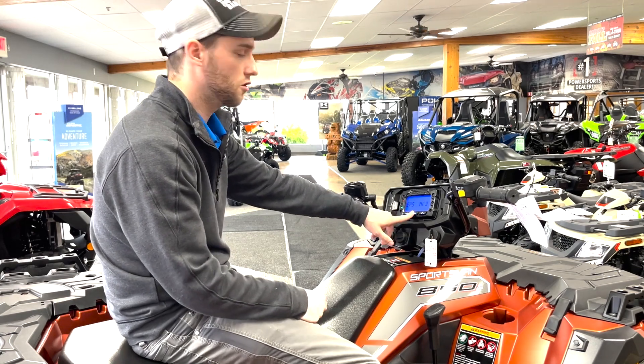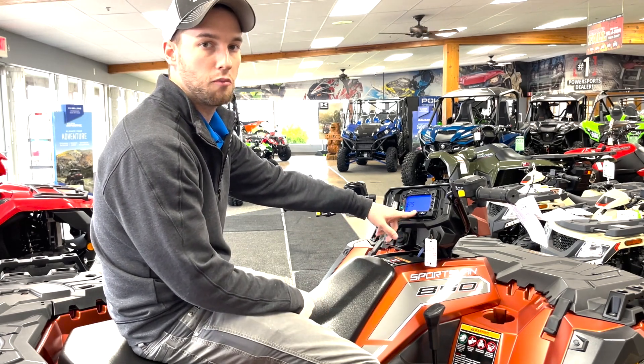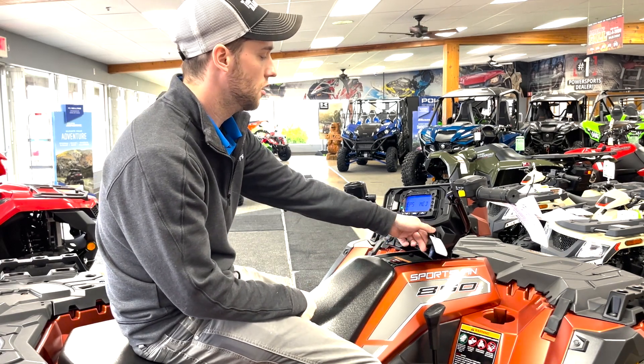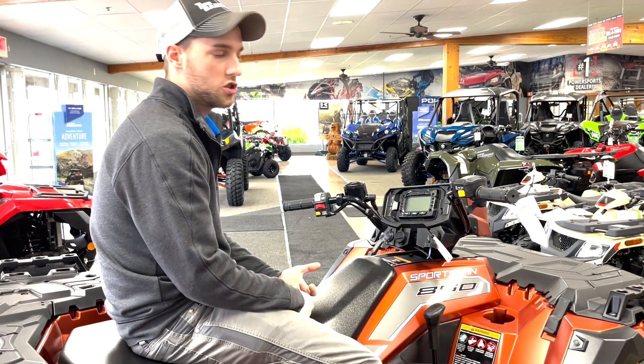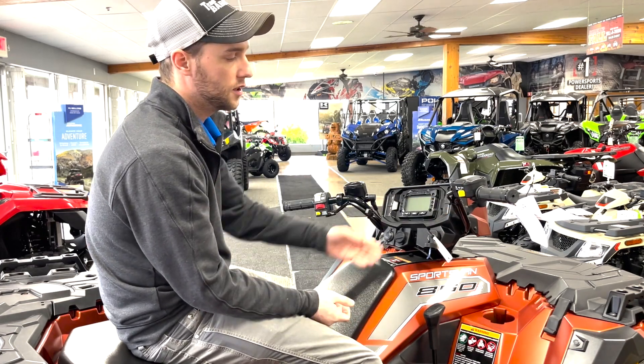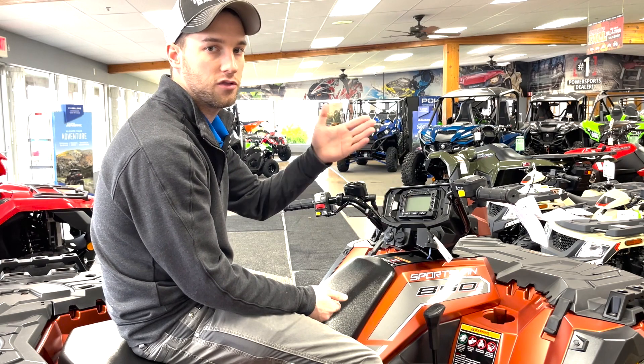That's a very cool feature. It comes standard at the medium setting, and you can go through and change anything you'd like. The next thing you're going to get on this machine is two-wheel drive, all-wheel drive, and engine braking with active descent control.